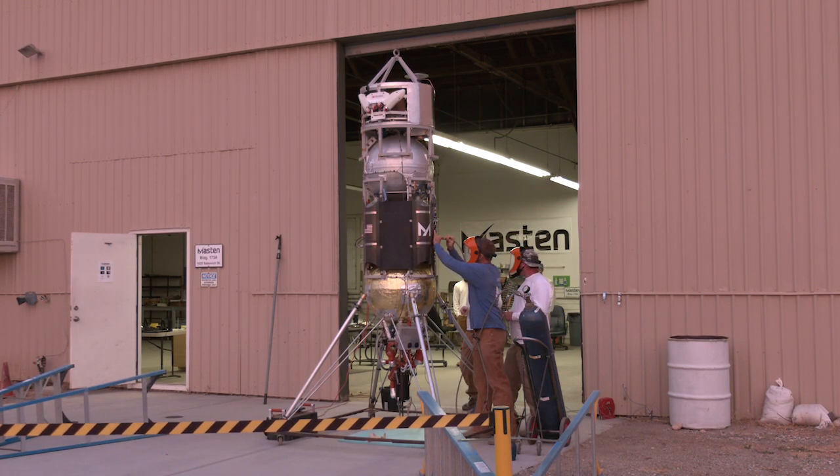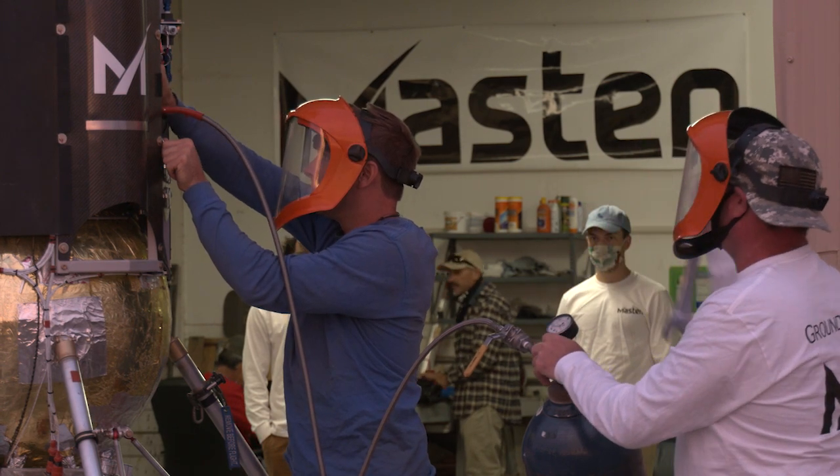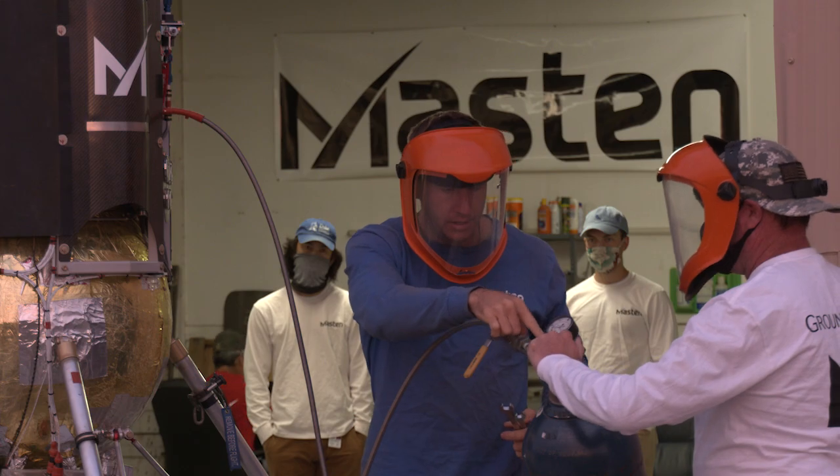The payload consists of three instruments: an IMU, a camera, and the PNDL. The PNDL is Psionic Navigation Doppler LiDAR. It was a technology developed at NASA a few years back, and we have licensed that technology from NASA and commercialized it.